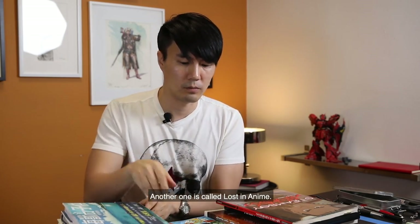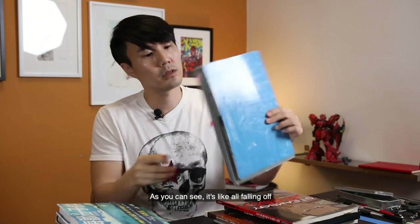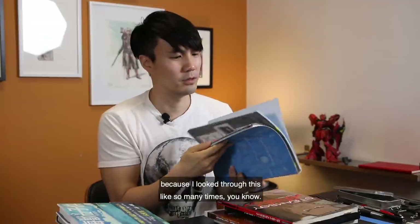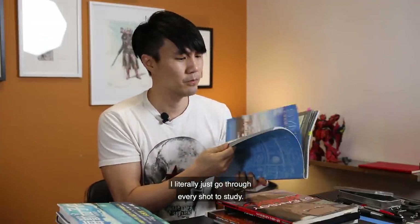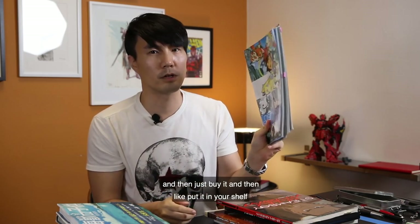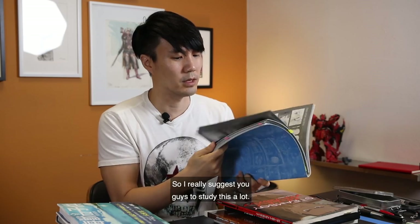Another one is called Lost in Anime. As you can see, it's all falling apart because I've looked through this so many times — I literally go through every shot to study. I'm a huge collector, but if you guys just buy these books and put them on your shelf and don't look at them, it's not really helping. So I really suggest you study them a lot.